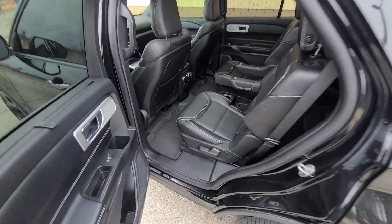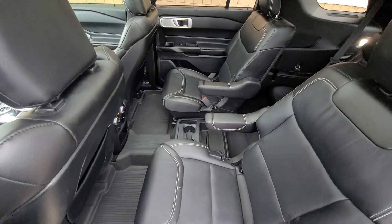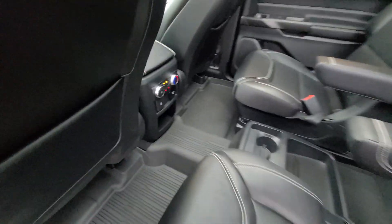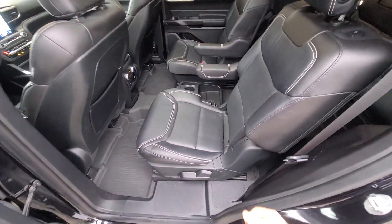The interior has been professionally detailed. It is absolutely spotless — non-smoker, without any type of foul smell, pet hairs, or things of that nature.